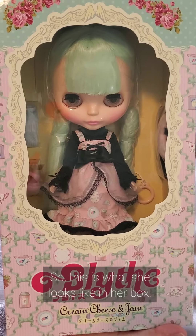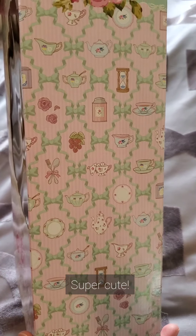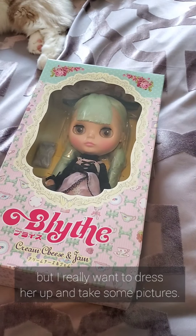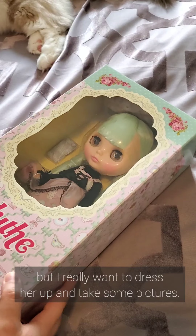So this is what she looks like in her box. Super cute. I love all the cute little designs on the box, and I'm a little bit sad to open her, but I really want to dress her up and take some pictures.